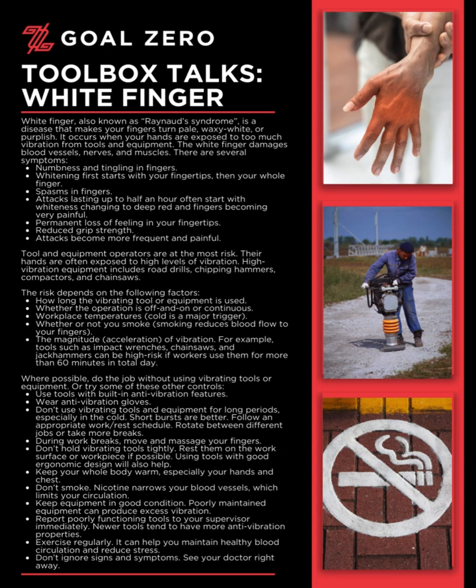For example, tools such as impact wrenches, chainsaws, and jackhammers can be high risk if workers use them for more than 60 minutes in total per day.